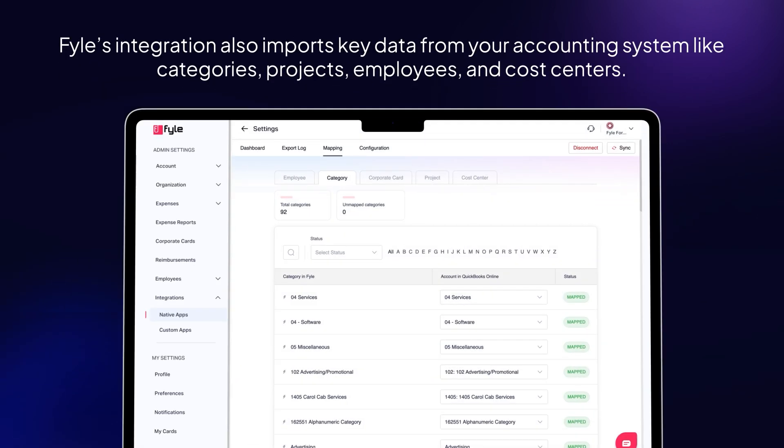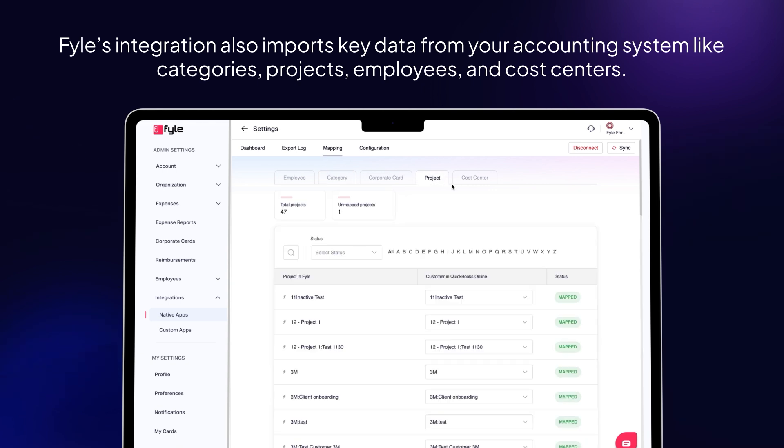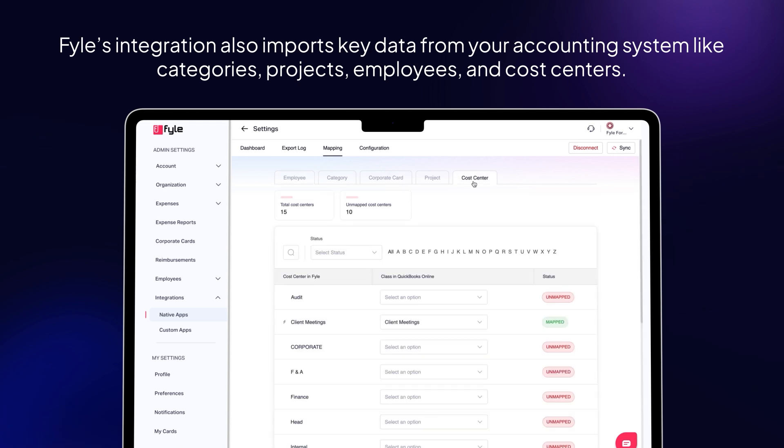File's integration also imports key data from your accounting system, like categories, projects, employees, and cost centers, so every expense is accurately coded.